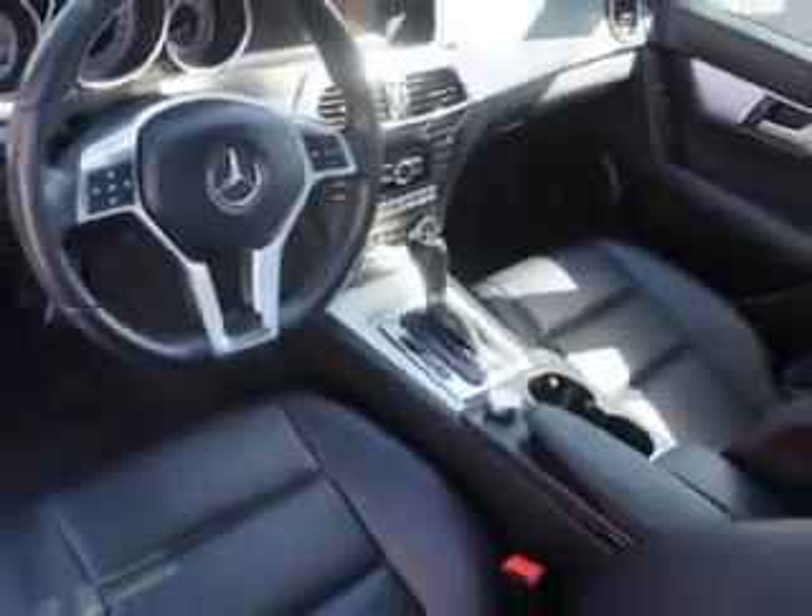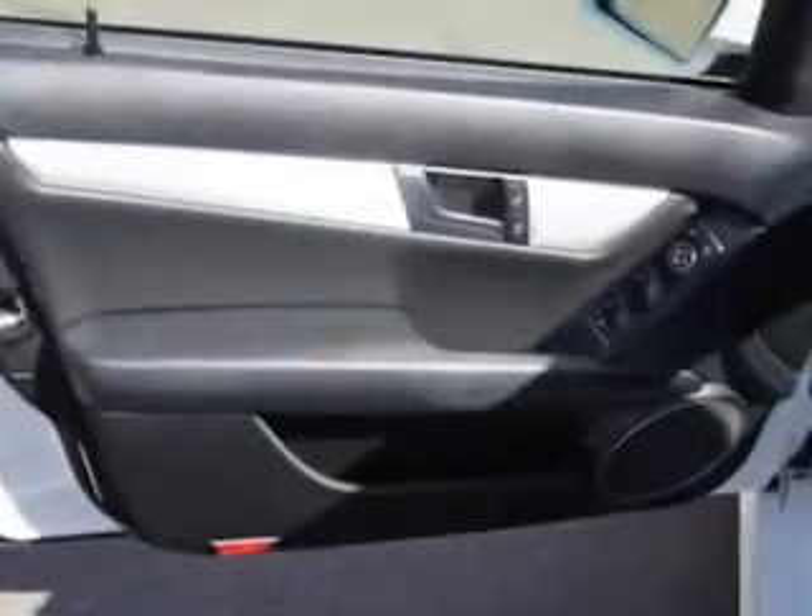Additional features include remote operation, sunroof, headlights auto off, hands-free communication system, and much more. Enjoy the drive and have peace of mind in this 2013 Mercedes-Benz C-Class. See us at Toyota of Orange today.